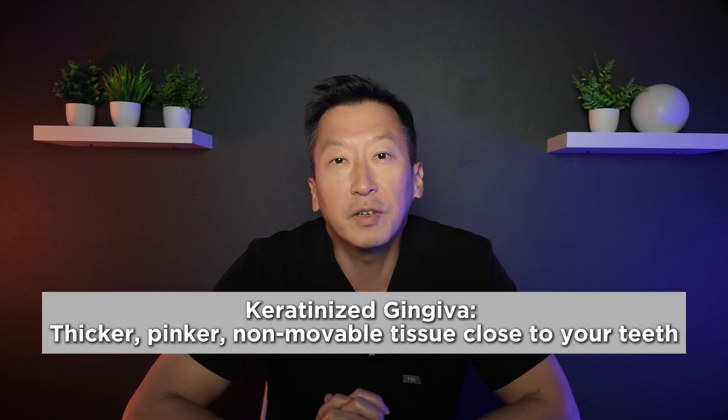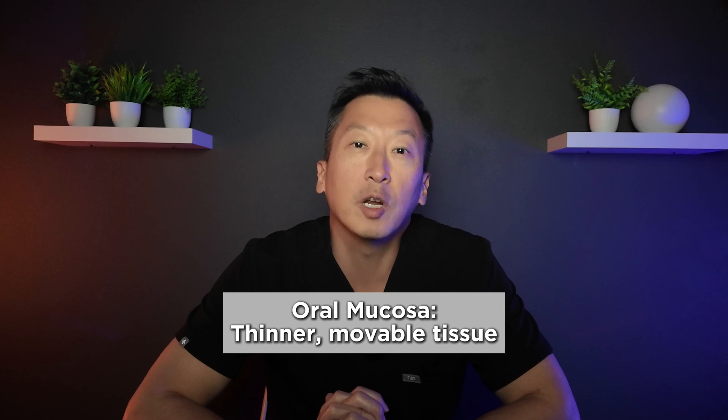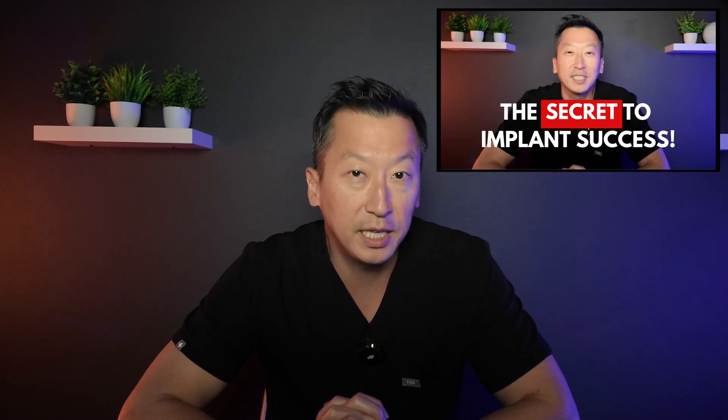There are two types of gum tissue in your mouth: keratinized gingiva and oral mucosa. The keratinized gingiva is the thicker, pinker, non-movable tissue close to your teeth — it's like protective armor. The mucosa, on the other hand, is thinner and more movable; it's less about protection and more about flexibility. Check out this video I made showing you what it exactly looks like inside the mouth.